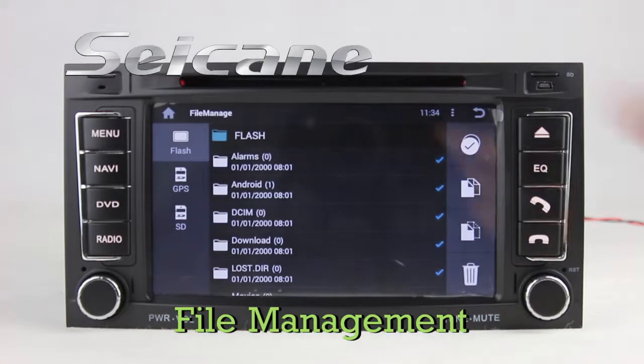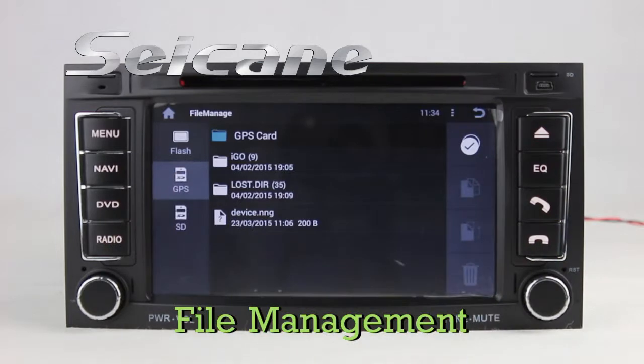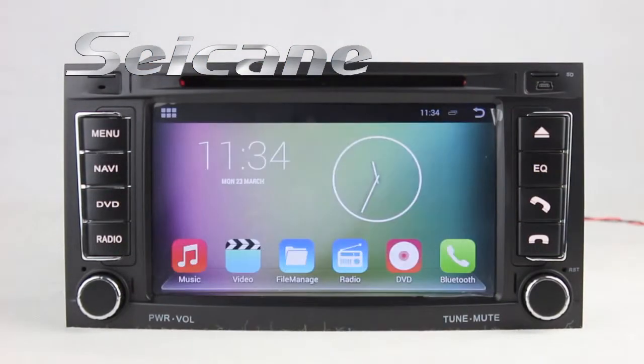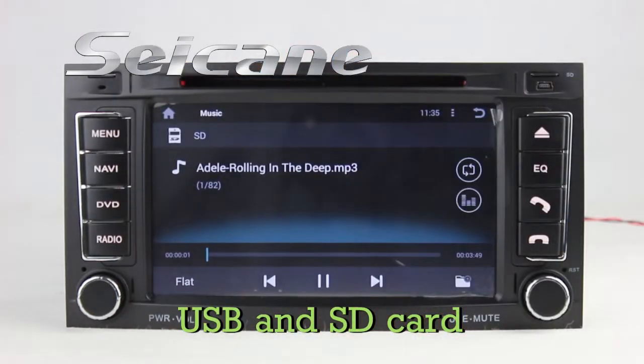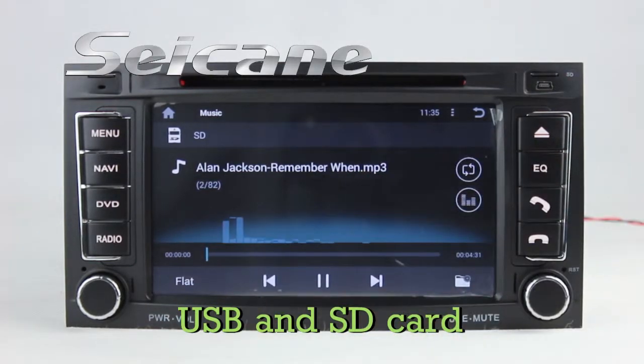The file management makes it possible to edit files from external devices. You can copy, paste, or delete them. Insert an SD card into the unit, then you can play media files from it. You can listen to songs freely.